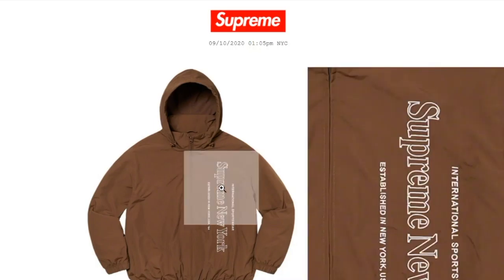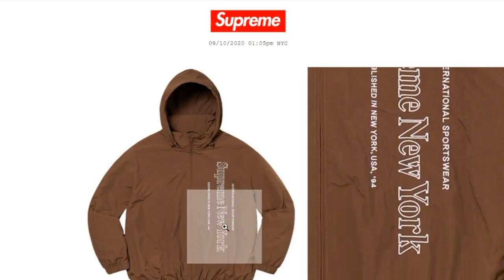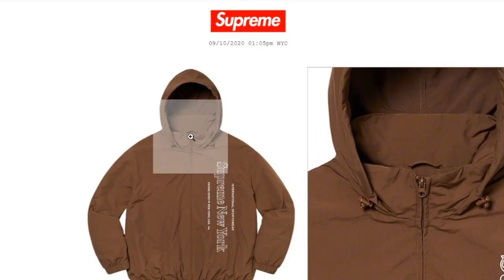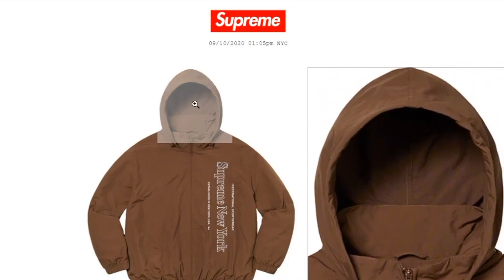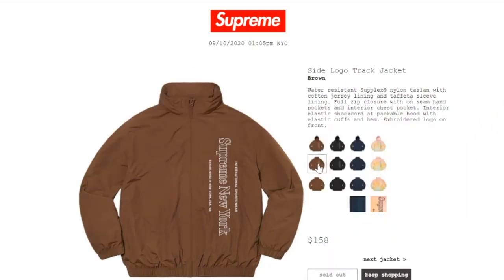There's the Emporia logo right here on the front. There's a shock cord for the hood and this is a zip-up. Here's what it looks like without the hood.